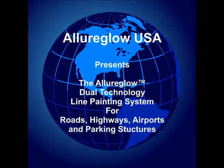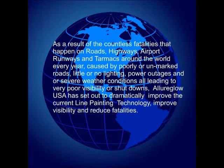AlluraGlow USA is proud to introduce the AlluraGlow Dual Technology Line Painting System. AlluraGlow USA has long studied the fatality rates that are provided to us annually by the various agencies around the world.